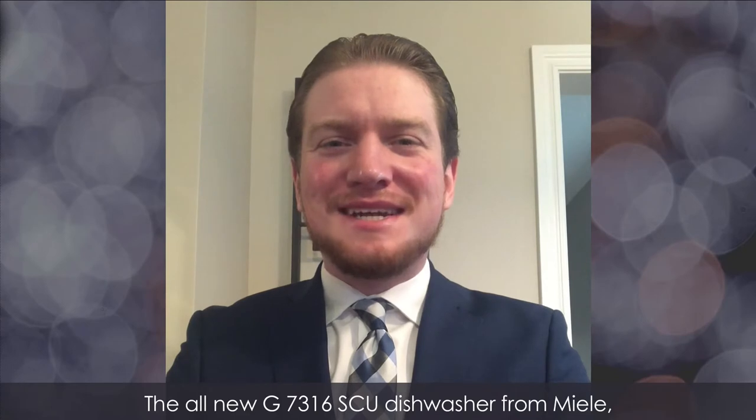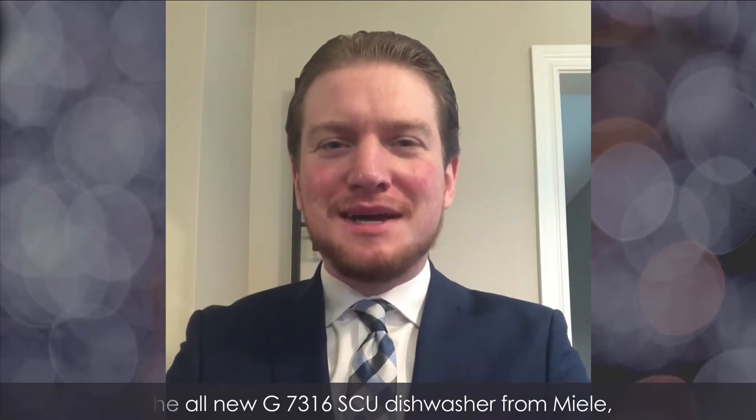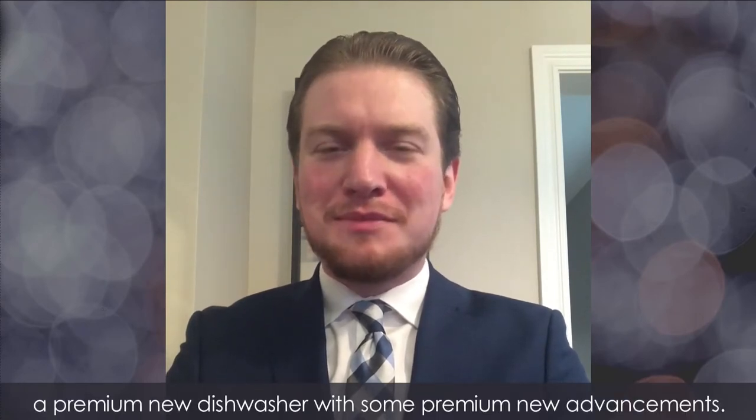The all-new G7316 SCU dishwasher from Miele — a premium new dishwasher with some premium new advancements.